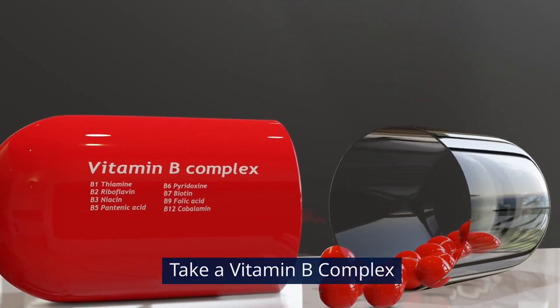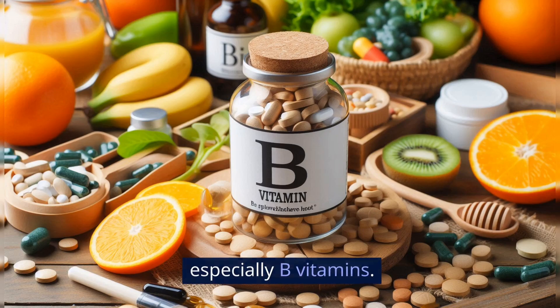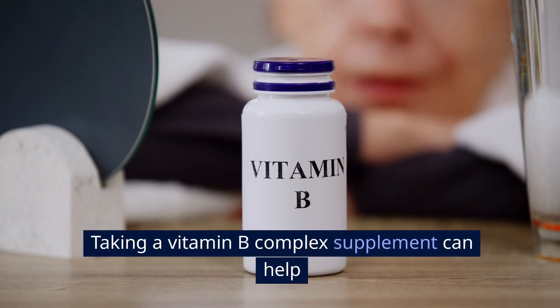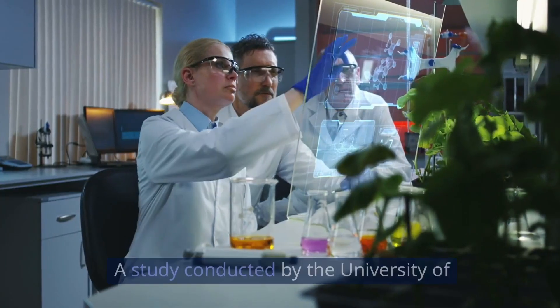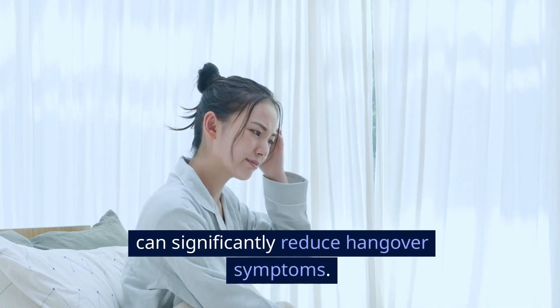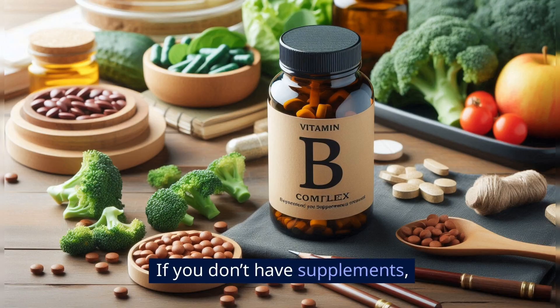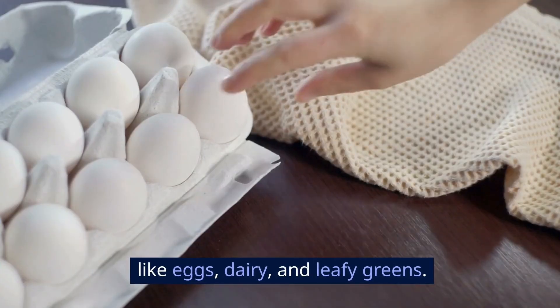Take a vitamin B complex. Alcohol depletes your body's store of vitamins, especially B vitamins. Taking a vitamin B complex supplement can help replenish these nutrients and improve your energy levels. A study conducted by the University of California in 2003 showed that vitamin B can significantly reduce hangover symptoms. If you don't have supplements, you can also get B vitamins from foods like eggs, dairy, and leafy greens.